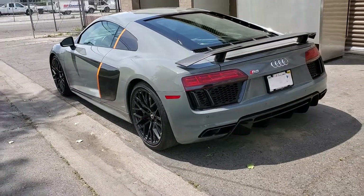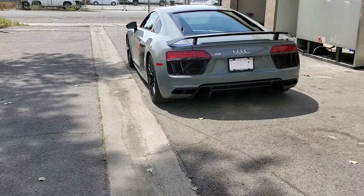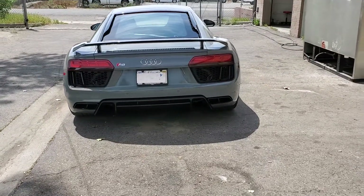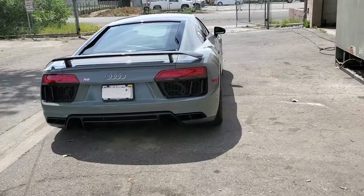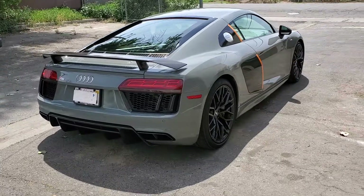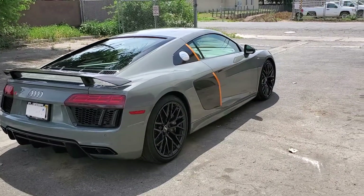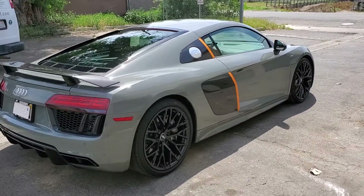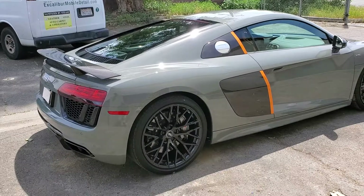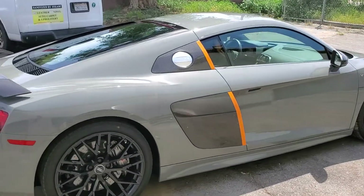This is also our two-year aviation grade ceramic coating. And be sure to watch our upcoming video that's going to cover all the stages and steps that we did in correcting this vehicle and ceramic coating.